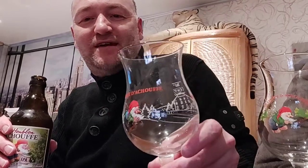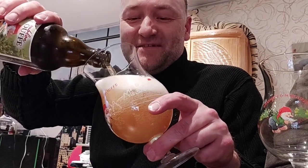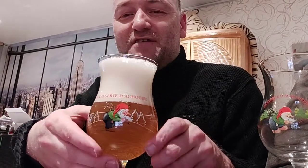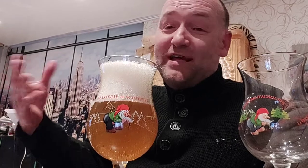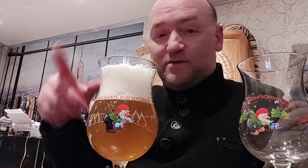Nine percent ABV — we've got the right glasses for this, of course. In Belgium you can find them everywhere. I have two of these glasses, though I don't have two of some others like Corné or Duvel. The Duvel glassware is also really easy to find here in Belgium.